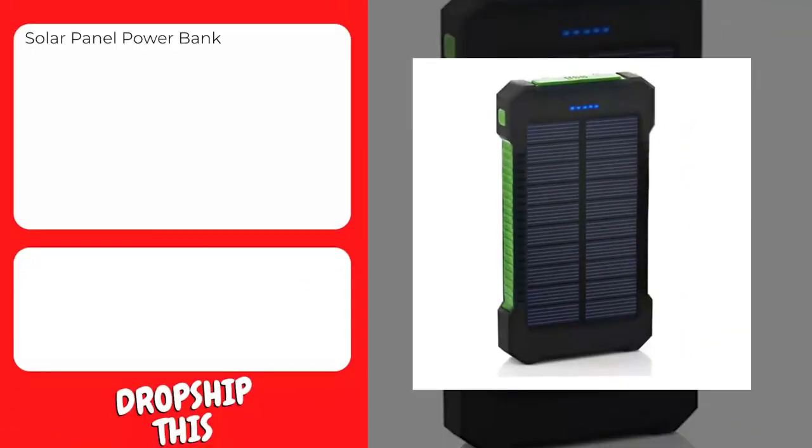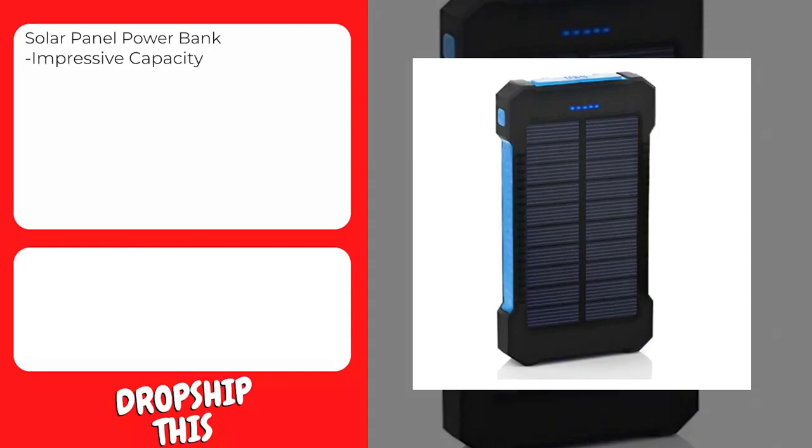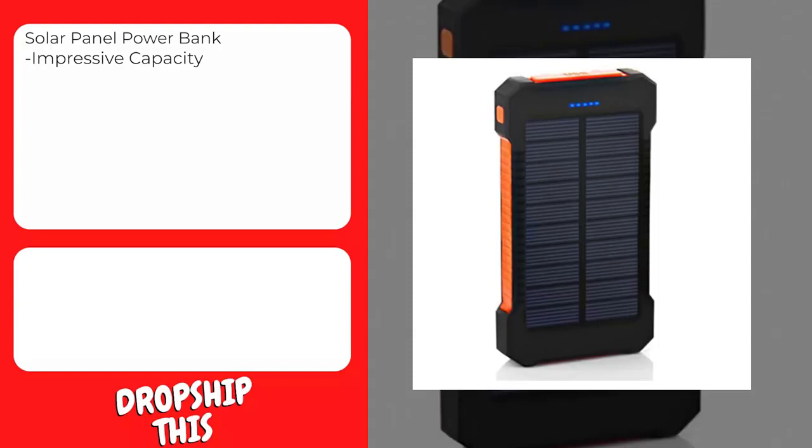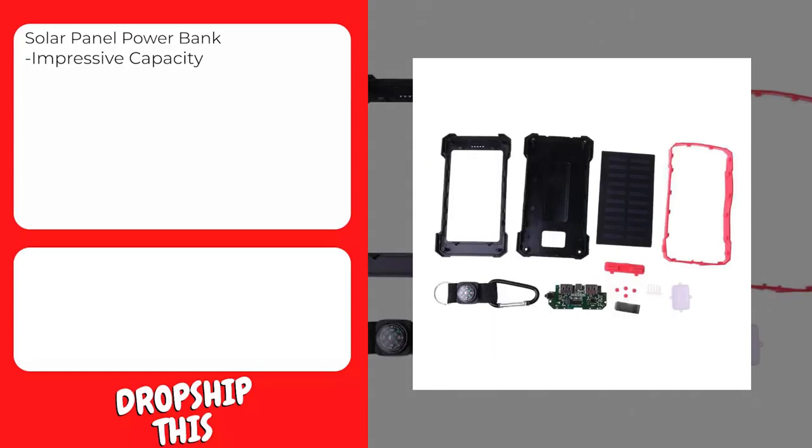Our next product is this solar panel power bank. Solar panels can reach a max 4.5W output in direct sunlight, tripling the solar power you can get from a single panel charger. It can be attached to your backpack to get free solar energy when hiking, or folded up to a compact size for easy carriage. You can charge your smartphone six to eight times, a tablet at least two times, and other USB devices multiple times.